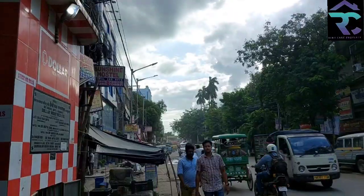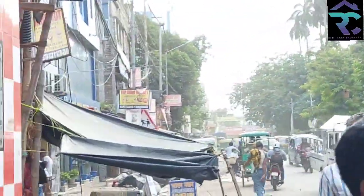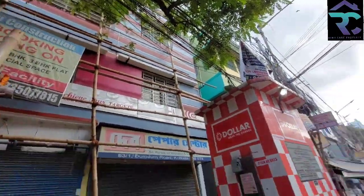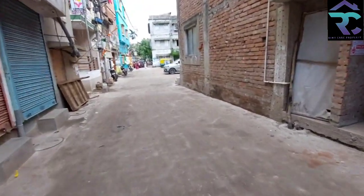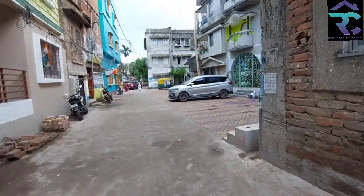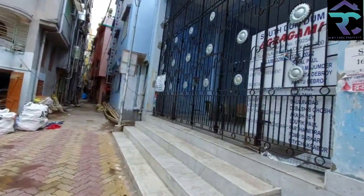I am on Dumdum Road and you can see the Dumdum station. The Dumdum station will be 2 minutes from this building. This is the Dumdum Road and you can see the flat from the back side. This is the blue color building — this is the flat.